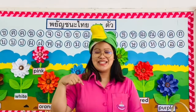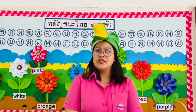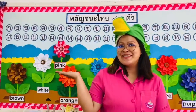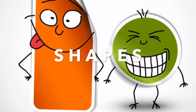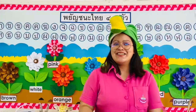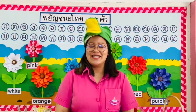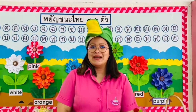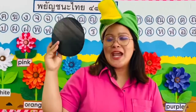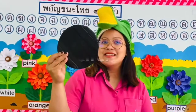Hello, this is your teacher Joanne again, and in this video we are going to learn about shapes. Are you ready? Yes, of course you are ready. The first shape here — what shape is this? Yes, it's a circle. Circle! Good job.